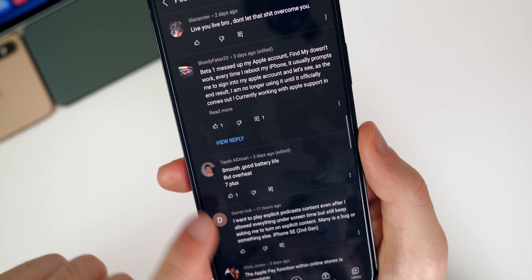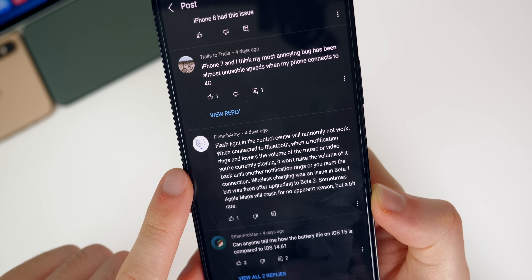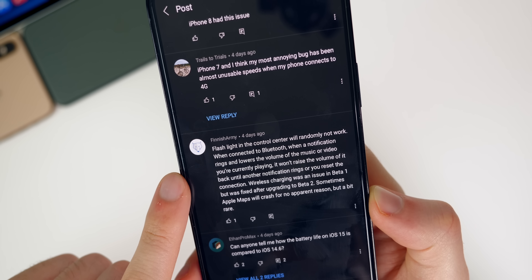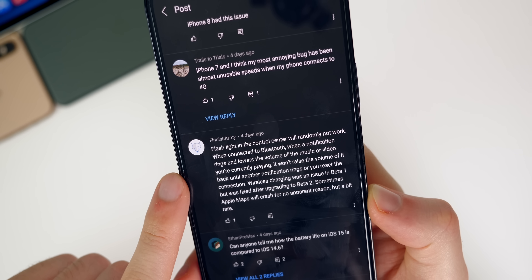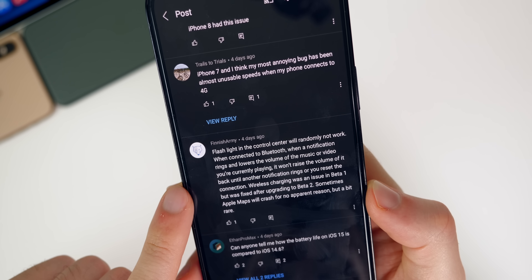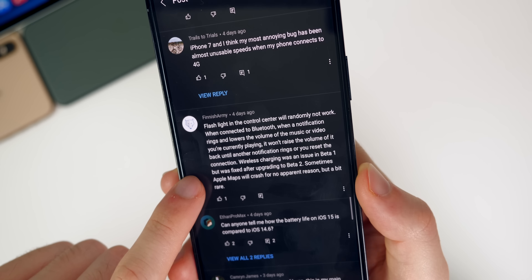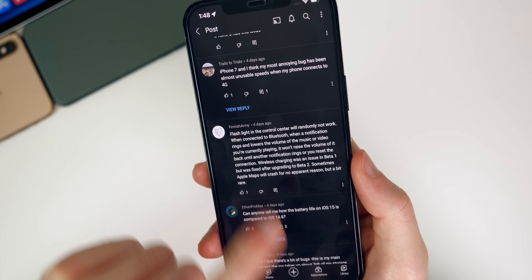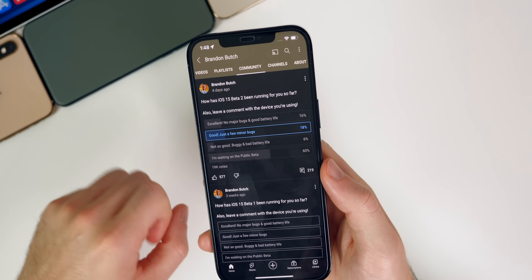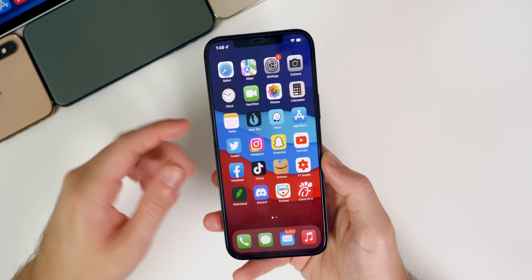A few more community notes: one user reports smooth performance with good battery life but overheating on the iPhone 7 Plus. Another notes the flashlight in Control Center randomly stops working, and Bluetooth notifications improperly lower and fail to restore audio volume. Wireless charging issues from beta 1 were fixed in beta 2 for some users, and Apple Maps occasionally crashes.